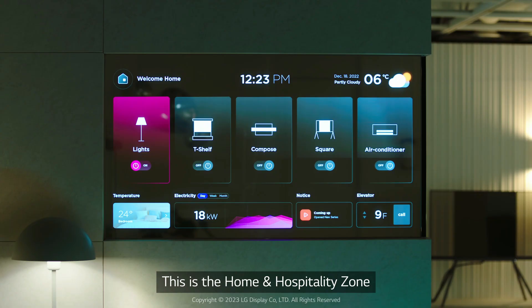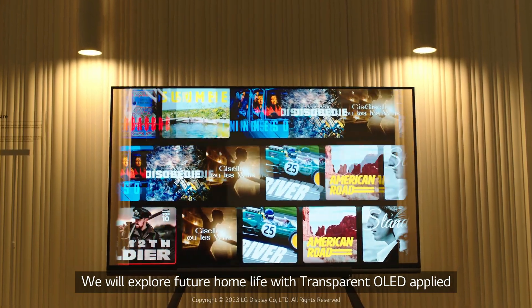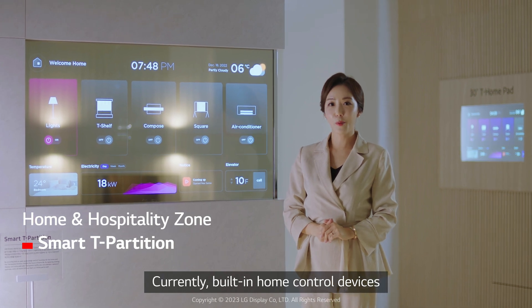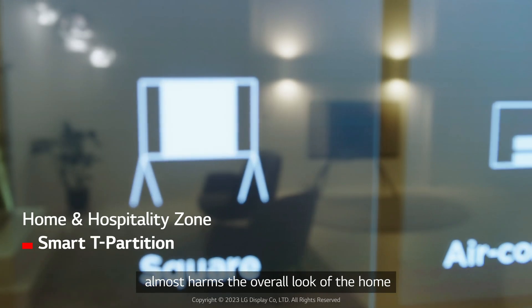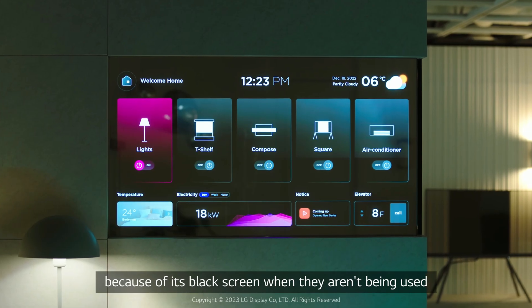This is the Home and Hospitality Zone. We'll explore future home life with transparent OLED applied. Currently, built-in home control devices almost harm the overall look of the home because of their black screen when they aren't being used.